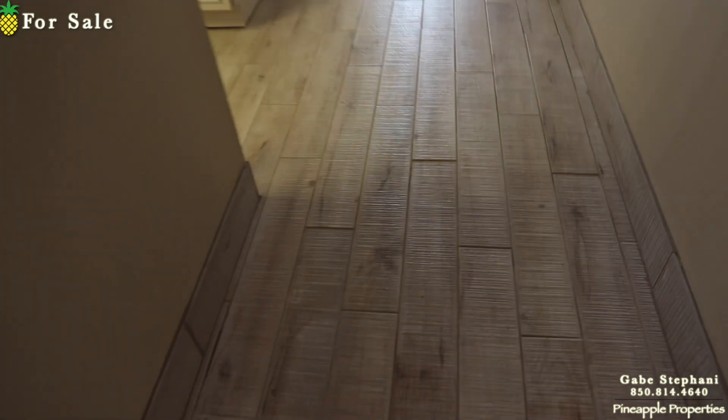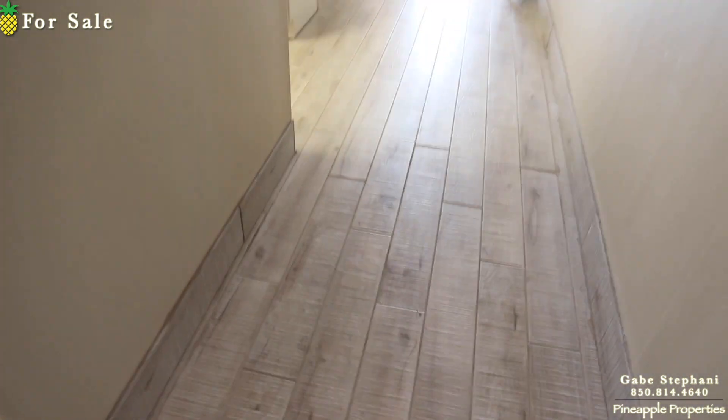When I come in, you can see it's all been updated — nice wood-look flooring. Off to my left, you have an owner's storage closet; it could also serve as an owner's storage because it has a lock on it.